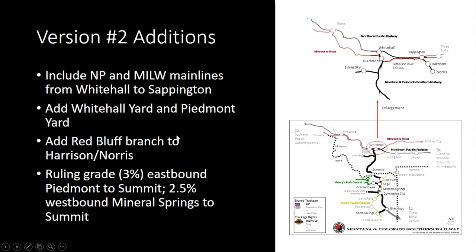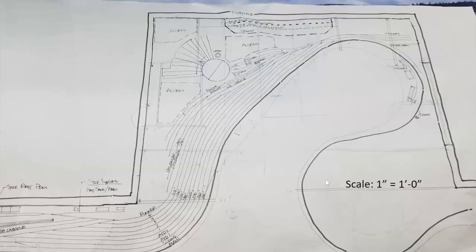We added the Red Bluff branch at the east end at Sappington, and we've got a 3% ruling grade eastbound from Piedmont to summit and 2.5% on the other side. The other layout had a grade up to staging; now we've got grade on either side of a mountain pass up to summit, which is the Idaho-Montana state line. I converted those drawings, upsized them, and converted everything to one inch to the foot so the carpentry crew had something they could actually scale from.